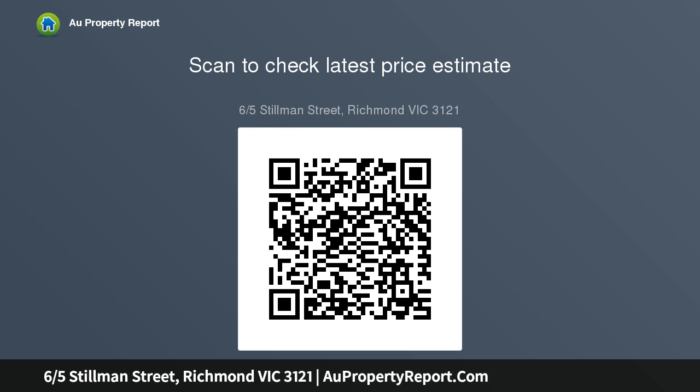Additional features include an open study area, a good-sized European laundry, and a remote-controlled garage with internal entry.